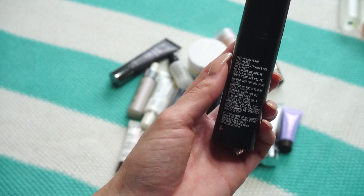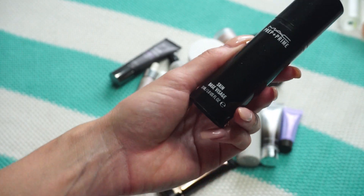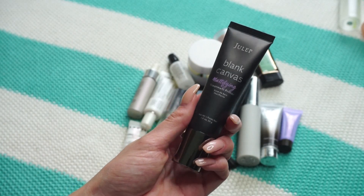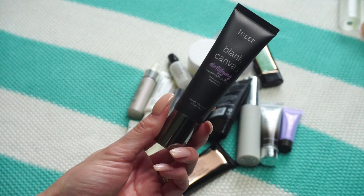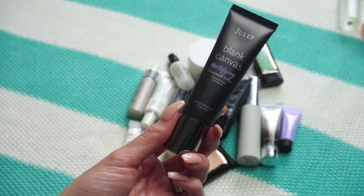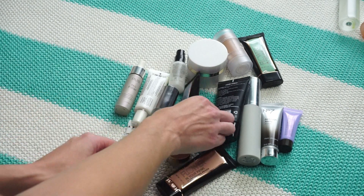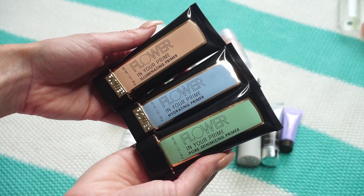This one from MAC is their Prep and Prime Skin Base — I'm not sure I'm saying that correctly — but it's basically their primer. I've never actually used it; I got it fairly recently and still want to try it, so it's going in the keep pile. This one from Julep is the Blanket Canvas Mattifying Primer. I really like it — even though I'm more dry, in warmer months I'm not as dry, so mattifying can help. Keeping this one.